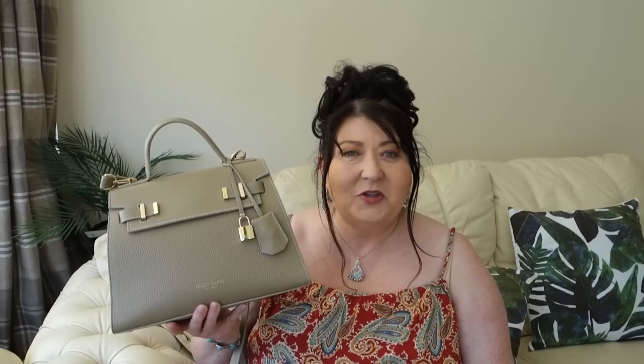I've done a full review video on this bag so I'll link that in the description box below, and I'll also link the Teddy Blake website. This bag comes in lots of other different colors. I do have a discount code provided by Teddy Blake — it's TB Alien 30 — and there's also a further discount, so please check them out. There are some beautiful bags on Teddy Blake, not just this one.